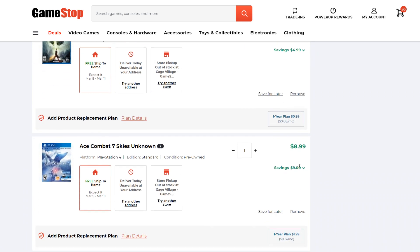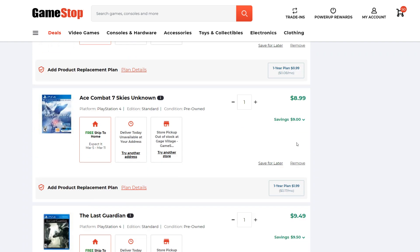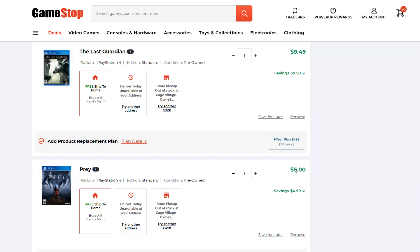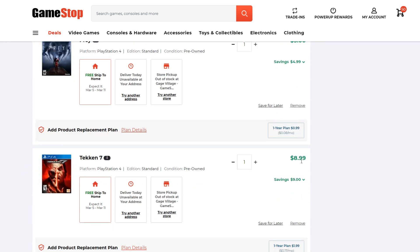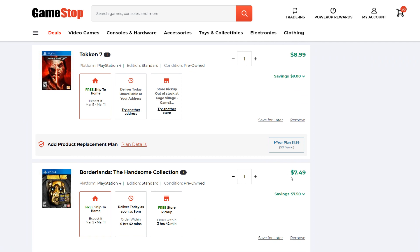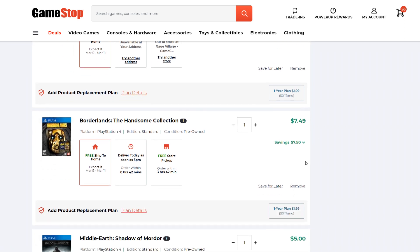Ace Combat 7 Skies Unknown for $9 is really good — it's being added to PlayStation Now, so not a bad deal. The Last Guardian, $9.49. Prey for $5 is pretty insane — I would definitely recommend Prey if you buy five or more games. Tekken 7, $9 — not great, but I like Tekken 7, so I added it. Borderlands The Handsome Collection, $7.49 is excellent — it's $10 to $15 on PSN when it goes on sale, so that's a decent discount for Borderlands 2, the Pre-Sequel, and the DLC.